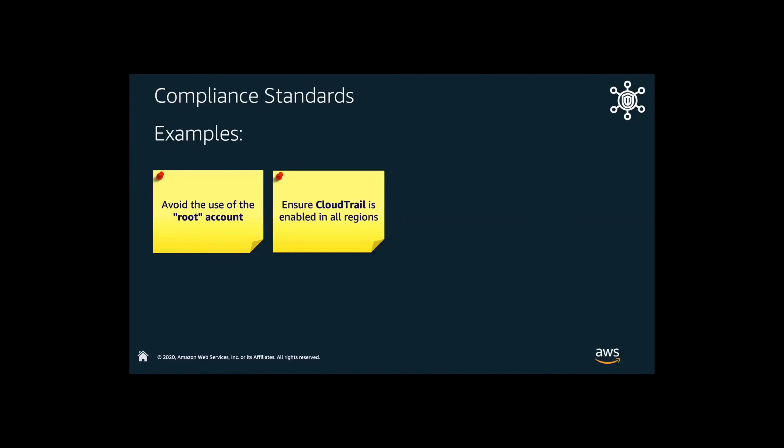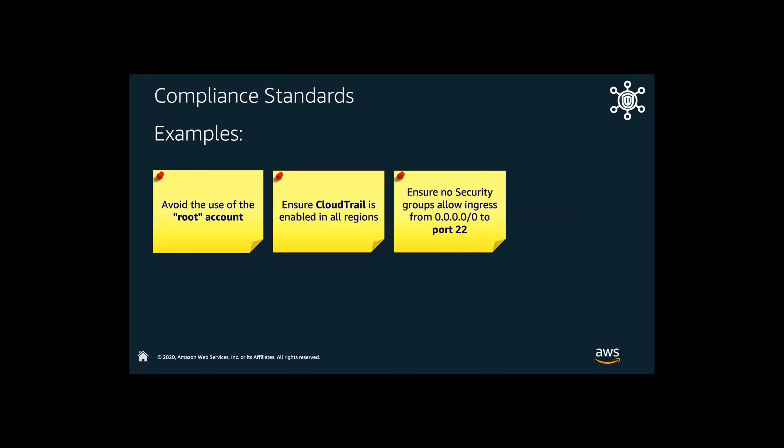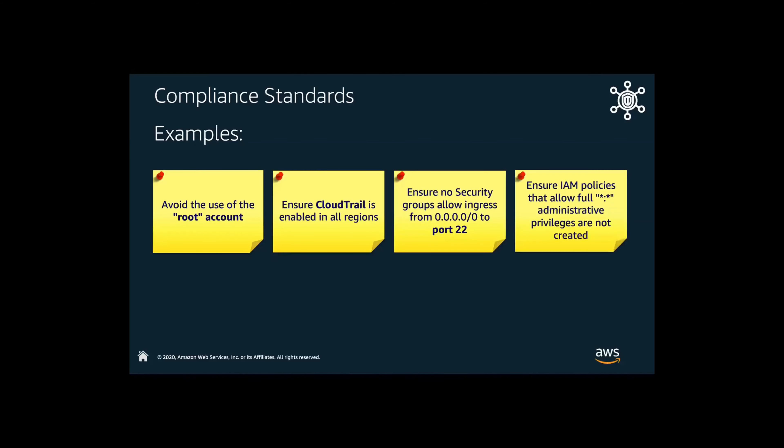Some compliance examples: let's make sure that we're not using the root account in our environment. We want to make sure that CloudTrail is enabled for all regions and all accounts. As your organization grows and your AWS footprint expands, you want to make sure that all API calls are tracked by enabling CloudTrail across all regions and all accounts. Making sure that you don't have port 22 open to the world, and ensuring that your IAM policies follow that administrative privileges are not created — you want to protect against rogue or misconfigured policies.